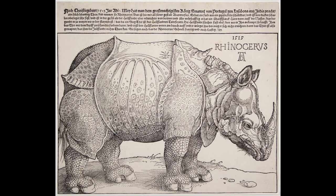Can you imagine what it must have been like for the people in Portugal to see a rhinoceros for the first time? What if you had only read a description of the creature in a letter? Could you write from the point of view of the animal, leaving its home in India and traveling all the way to Europe? What other stories might you tell inspired by this work of art?